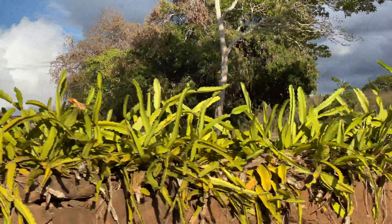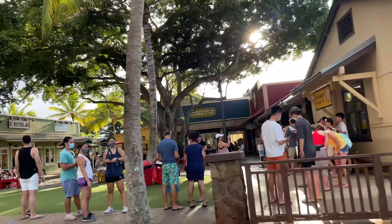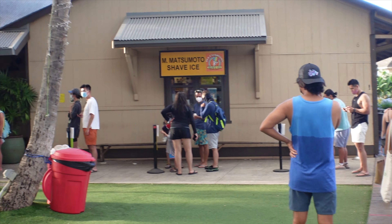Next is part of the North Shore drive to get to Matsumoto Shave Ice. We're waiting in line 15 minutes before closing, hoping we'll get our shave ice. We're eager to try it — how much different can shave ice taste given all the hype, as you can see from the long lines.